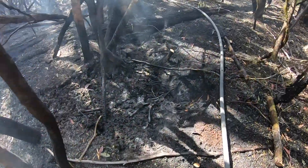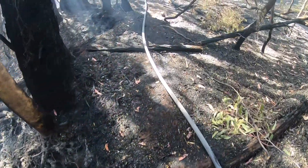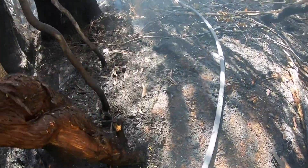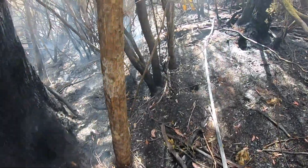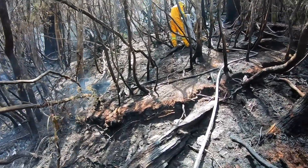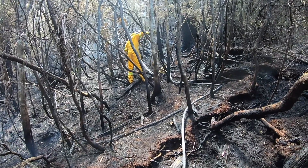Ground fires pose a really interesting problem for fire managers because they can burn for months at a time underground. This means the fire can continue to burn underground until the fire weather gets worse again. When the fire weather does get worse, the fire can pop up out of the ground and take another run in some unburnt vegetation. So we need to check all areas around the fire edge to ensure the fire can't take another run when conditions deteriorate.